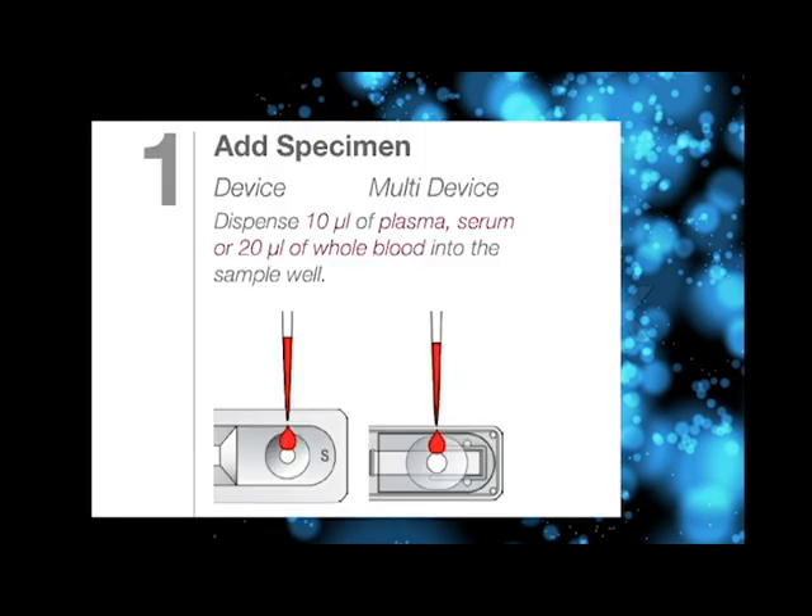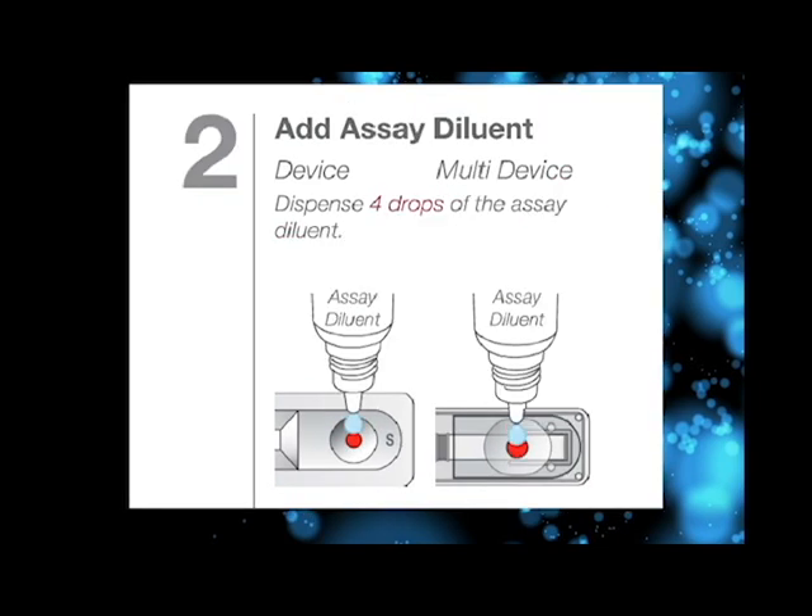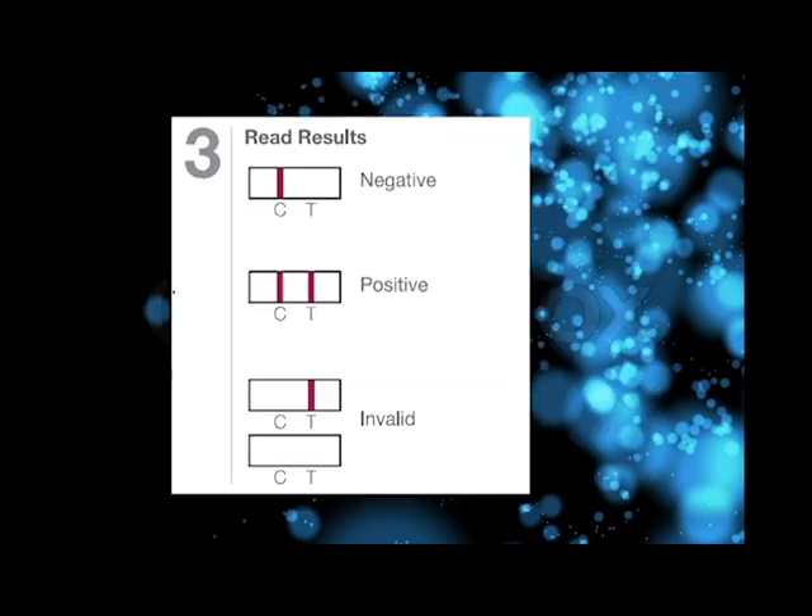Step 1: Add the specimen. Dispense 10 µL of plasma or serum, or 20 µL of whole blood into the sample well. Step 2: Add the assay diluent. Dispense 4 drops of the assay diluent into the sample well. Step 3: Read the results. It is negative if only a red line is seen in the control zone and not the test zone. Positive if both control and test zones show a red line. Invalid if there is only a red line in the test zone with nothing in the control zone, or if both control and test zones show no red line.